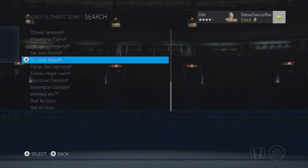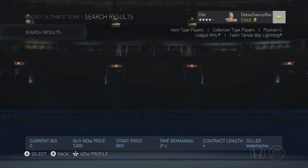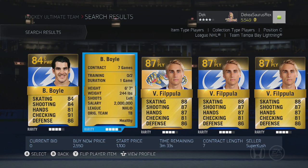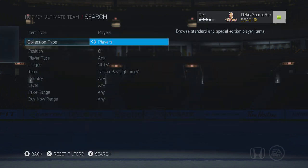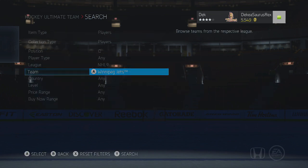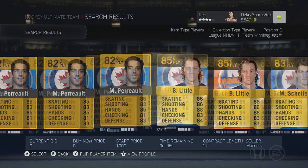On the Tampa Bay Lightning, Brian Boyle is really good — 84 overall but he is 6'7", 240 pounds with 91 checking, 86 defense, and 85 face-offs. He's an overall really good defensive player who doesn't get knocked off the puck and can sometimes pick up speed and get breakaways.